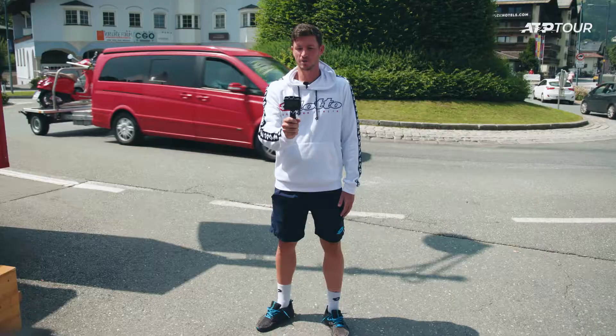Welcome to the Generali Open in Kitzbühel. My name is Denis Novak and I will show you around now.